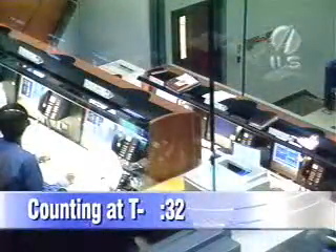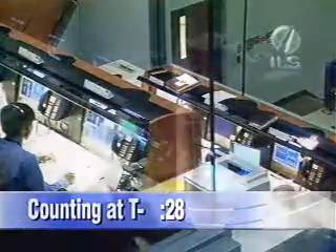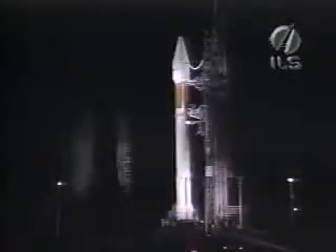Launch sequence start. Mark. Minus 30. Can I be armed? Vent valves closed. Minus 25.